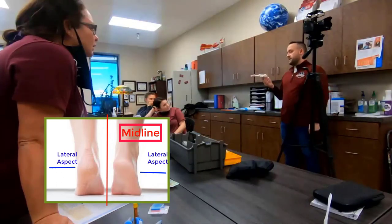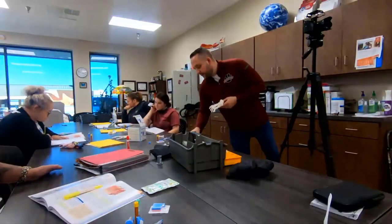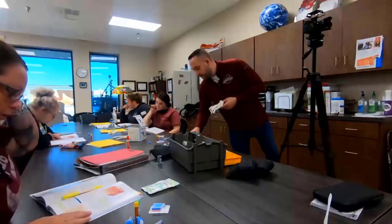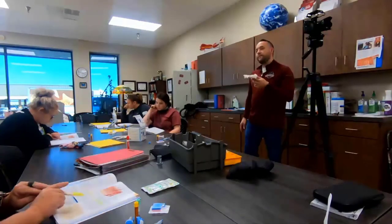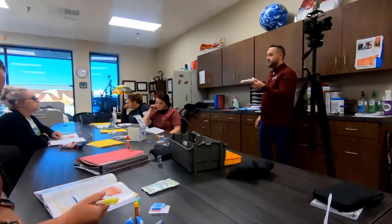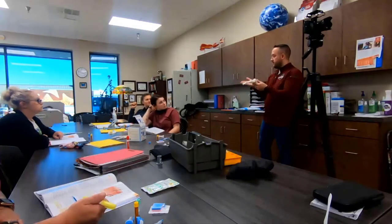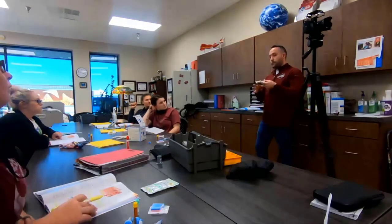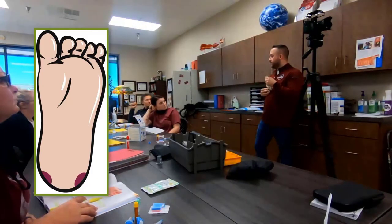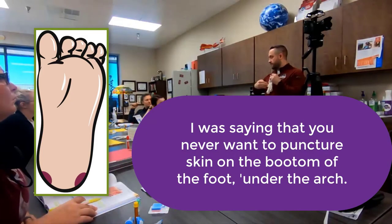The medial aspect of the foot is toward the midline — this side. The lateral aspect is toward the outside. According to page 165, only the medial and lateral borders of the plantar region should be used — not the center arch.